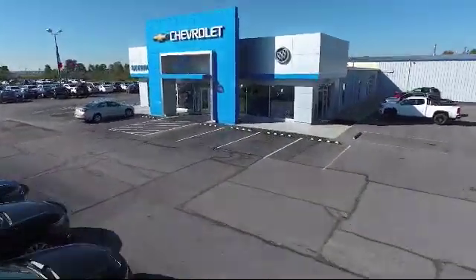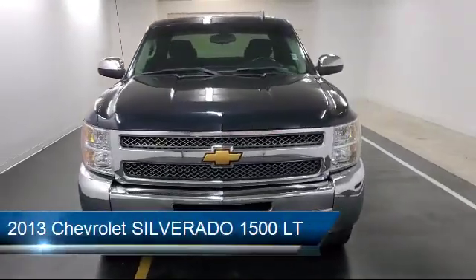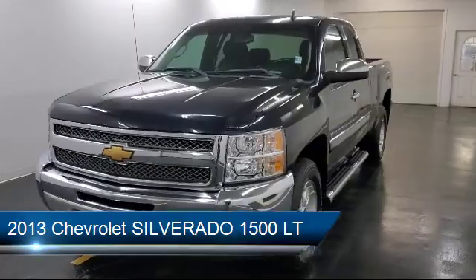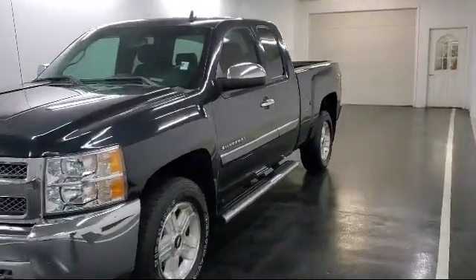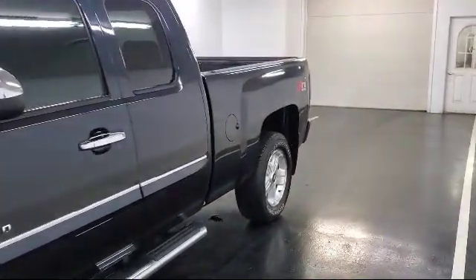Welcome to Sharp Neck Chevrolet Buick Cadillac, and here's a look at another one of our great vehicles from our inventory. It comes equipped with OnStar, Climate Control, 4-Wheel Drive, Air Conditioning, Cruise Control, Stabilitrack, Tilt Steering Wheel, and much more.